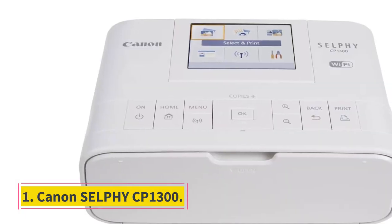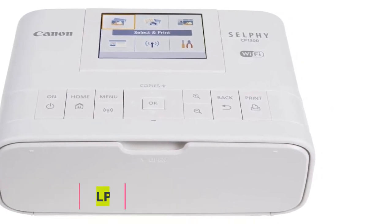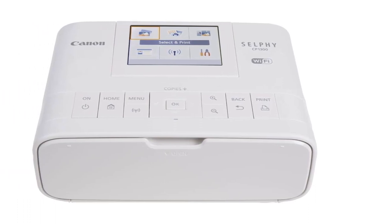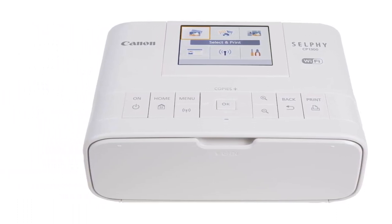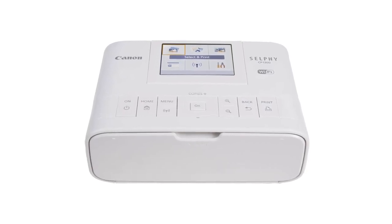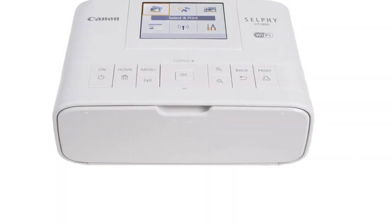Number 1: Canon Selfie CP1300. The Canon Selfie CP1300 makes printing gorgeous, clear, and bright photos easy, no matter where you are. Print photos by connecting your smartphone or tablet to the device over USB, your camera's memory card, or the Canon Print app, giving you plenty of connectivity options.